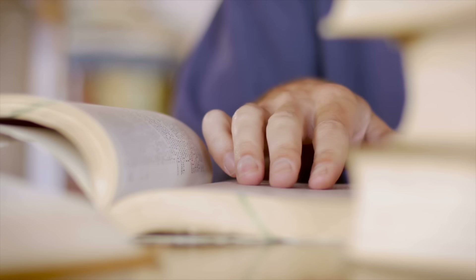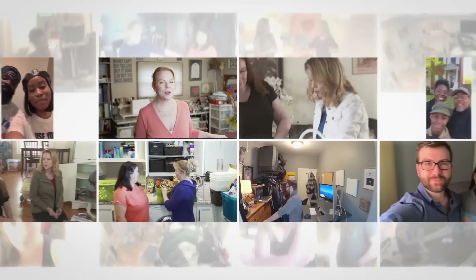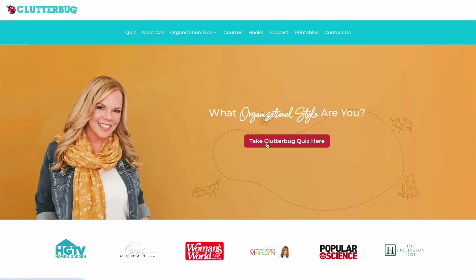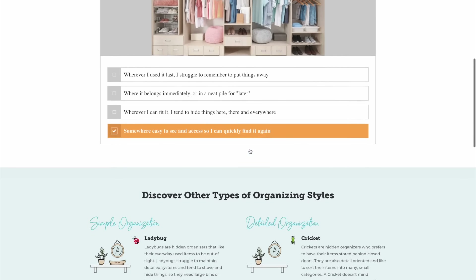I have spent over a decade researching and testing this theory with literally hundreds of thousands of people, and yet I really struggle at explaining it. I have a quiz that over 5 million people take every year to discover their organizing style. This is my life's work, but I'm not a natural teacher at putting it into words.